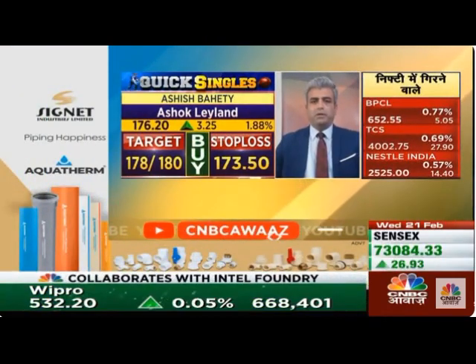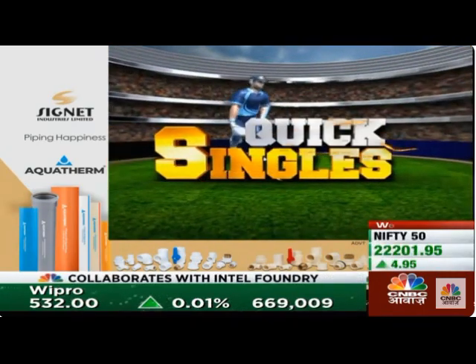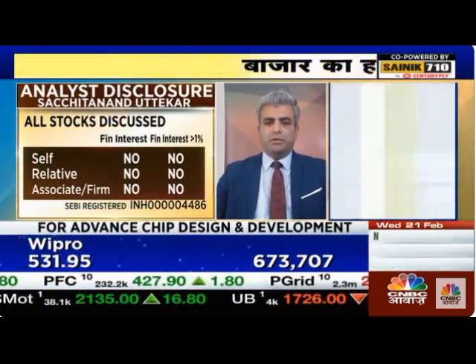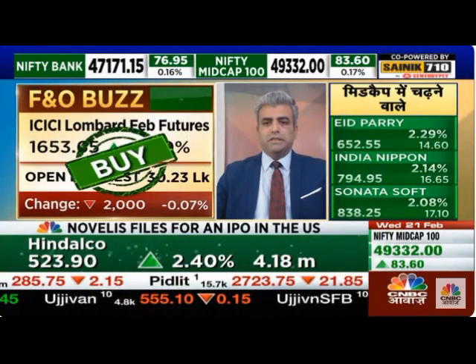Sajan, you will see it at 1660. We will see it at 1660 — it is a breakout zone. If this breakout is sustained, then during the day itself there will be a rally to 1685. The stop loss will be around 1640.